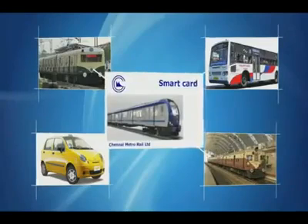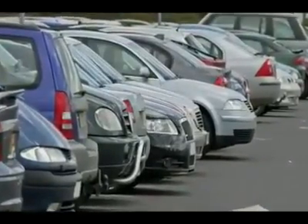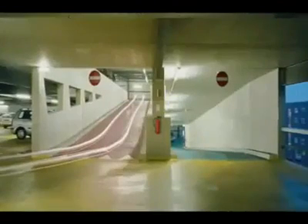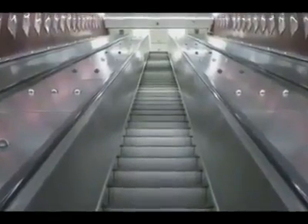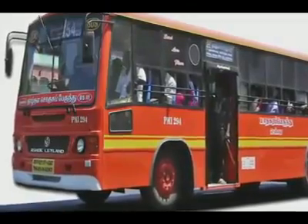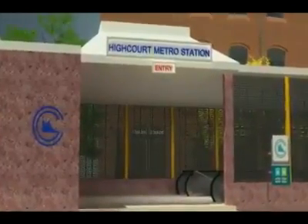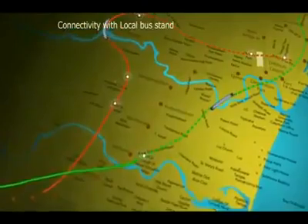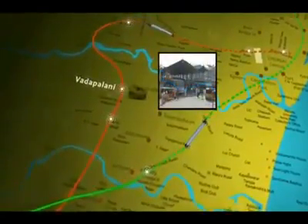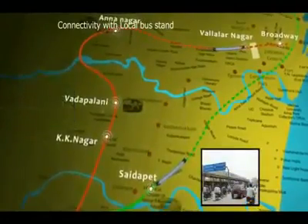There will be a common ticketing system that can be used for other modes of transport in the form of a card that can be debited each time of travel in whichever public mode of transport chosen. Park-and-ride facilities will be introduced wherever feasible, with multi-level parking facilities planned near metro stations. Metro stations will be linked with other modes of transport through escalators, travelators and walkways, with feeder bus services at terminal and peripheral stations. Station entries and exits will be in close proximity to the nearest railway station, bus stops or traffic junctions.